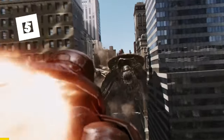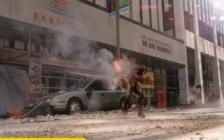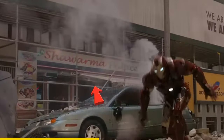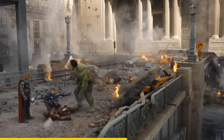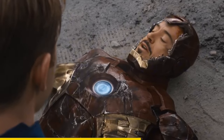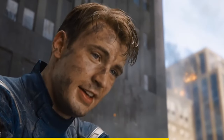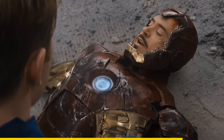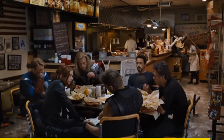In the Avengers, when Tony is fighting the Chitauri army, if you look in the background, you can see a shawarma restaurant. This is the same restaurant the team eats at in the end credits scene. Tony says: 'Have you ever tried shawarma? There's a shawarma joint about two blocks from here. I don't know what it is, but I want to try it.' It's just a shame that we didn't see Hulk eating at this tiny place.